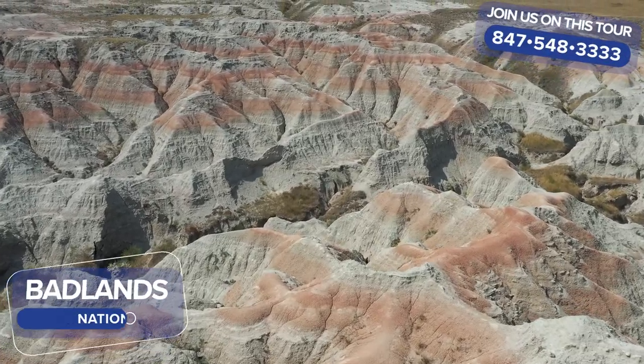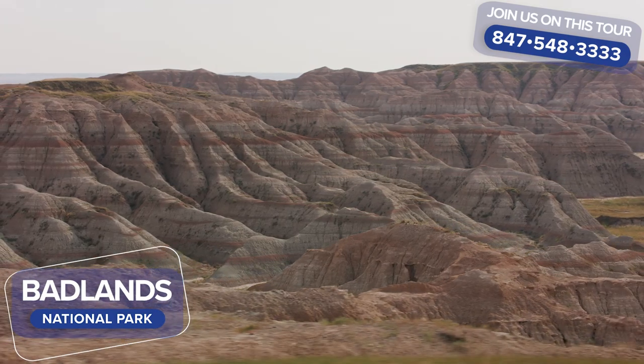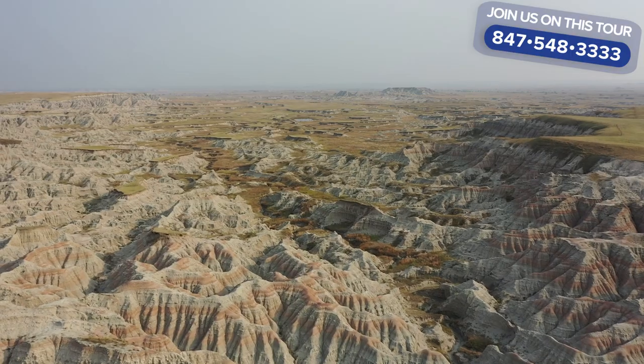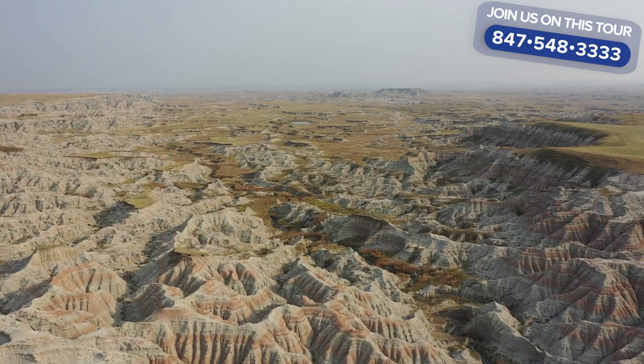where wind and water erosion have carved an eerie world of deep gorges, saw-edged spires, and grassy-topped buttes, creating a fabulous painted landscape.